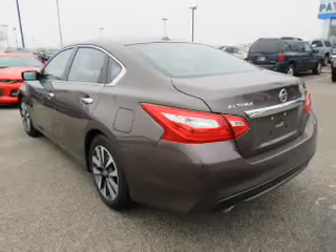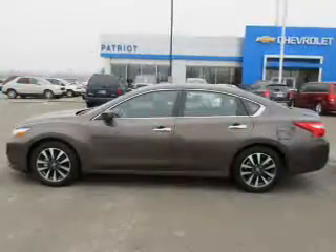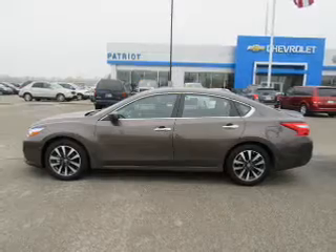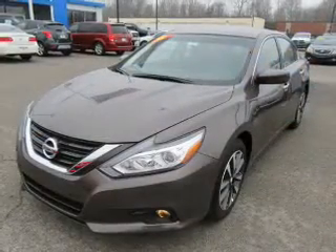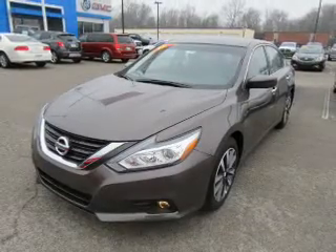Inside you'll find Bluetooth connectivity, Sirius XM satellite radio, an auxiliary input, remote start, steering wheel controls, push-button start, automatic climate control, a backup camera, curtain head airbags, and front airbags.